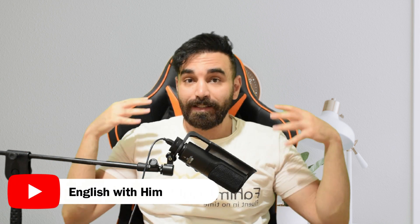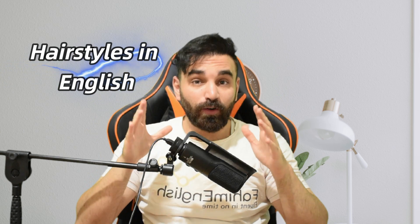Hello everybody, welcome back to my new video. In this video I'm going to teach you different types of hairstyles — the ones that are pretty common. As an English learner, you're going to have to learn these different types of hairstyles. Sometimes you need to know them because you might want to describe a person, or you want to get that specific hairstyle. If you know the names, it's going to get much easier to get by.